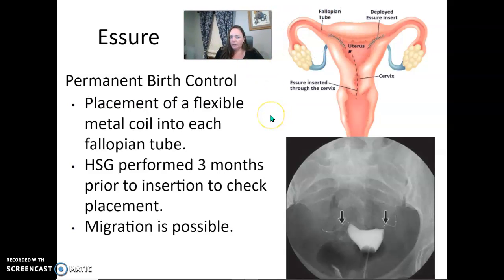If your patient has an Essure device — Essure is a permanent birth control where flexible metal coils are placed within the fallopian tubes, one on each side — we often do a check to make sure it's actually in place and preventing pregnancy. It is possible that they move, so we might be doing a check for that.